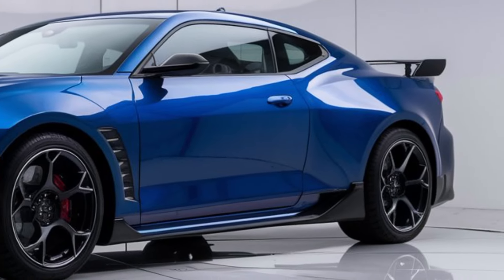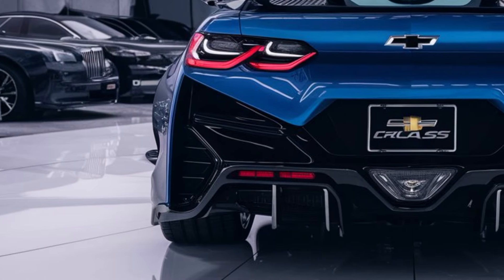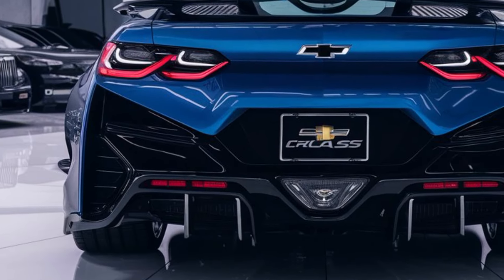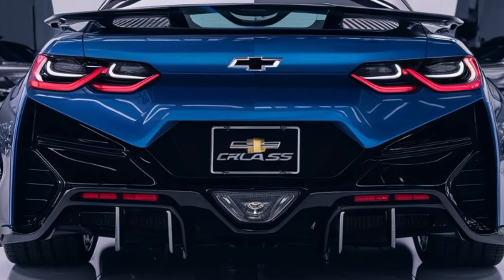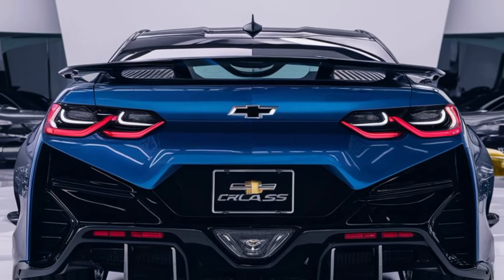Under the hood, Chevy has really upped the game. The 2025 Nova SS is expected to feature a powerful 6.2-liter V8 engine, packing over 450 horsepower, which guarantees some serious performance for those looking for even more thrill.